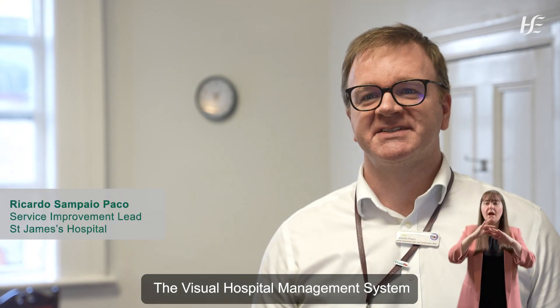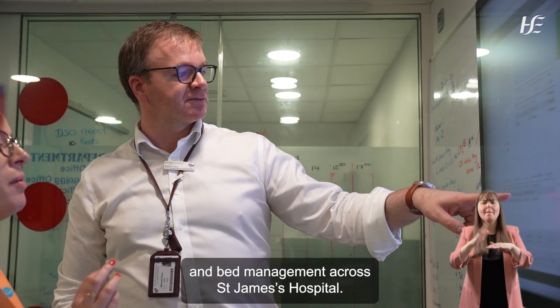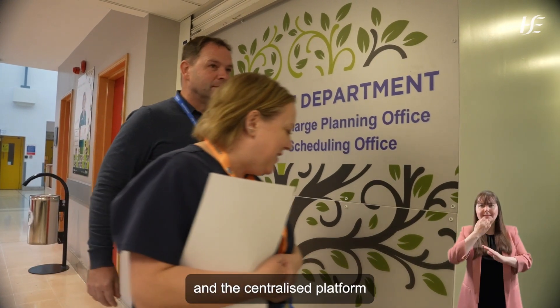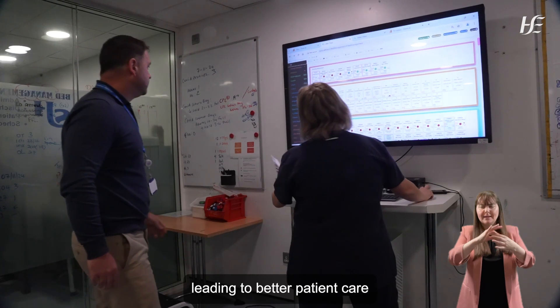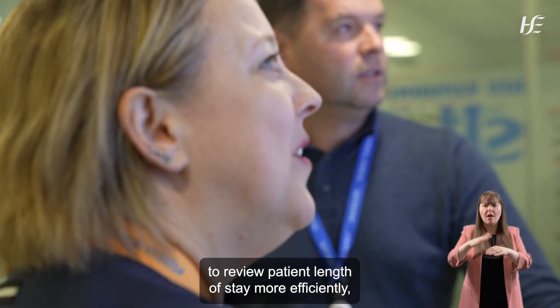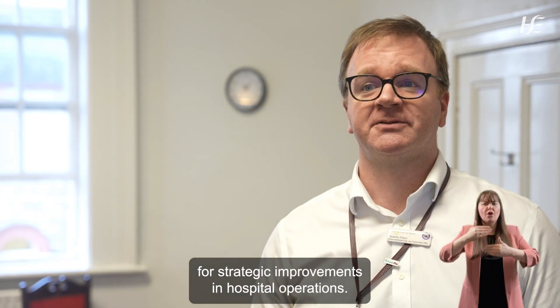The visual hospital management system was developed to streamline patient flow and bed management across St. James' Hospital. The digital system offers real-time updates and a centralized platform that enhances communication and decision-making, leading to better patient care and more effective resource management. The project's broad reach included the ability to review patient length of stay more efficiently, making it a cornerstone for strategic improvements in hospital operations.